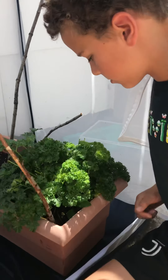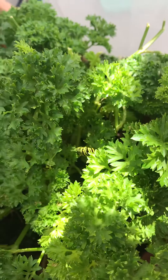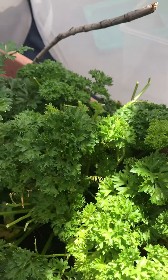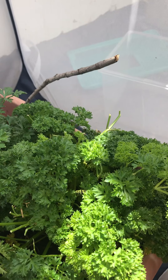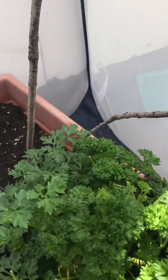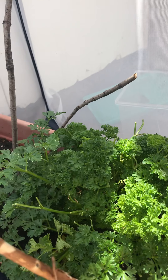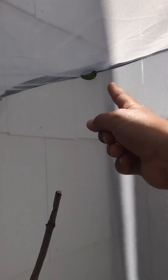This caterpillar right here — what kind of caterpillar is that? It's the black swallowtail caterpillar. We think it's the eastern black swallowtail. How many do you have in here? I think we have seven, including that one all the way up there that's ready for its cocoon.